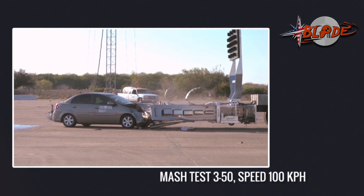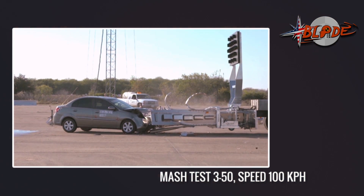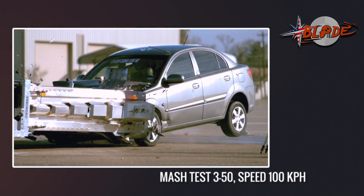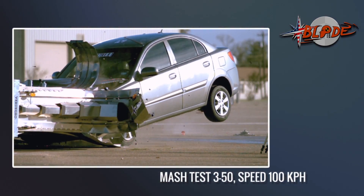Wow, what an incredible job of this Blade TMA. Even the lightweight vehicle is safely stopped with an unbelievable ride-down of 12G. Amazing!